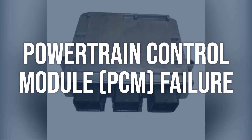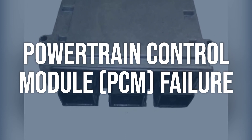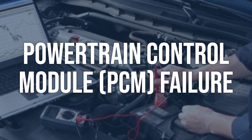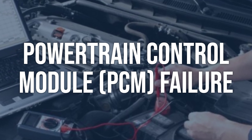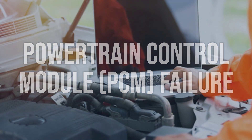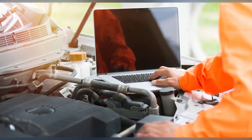Powertrain Control Module (PCM) failure — diagnosing PCM failure can be more complex and may require professional help. However, you can start by checking the PCM's connectors and wiring for any signs of damage or corrosion. You can also try resetting the PCM by disconnecting the battery for a few minutes. If the PCM is indeed faulty, it will need to be replaced or reprogrammed by a qualified technician.